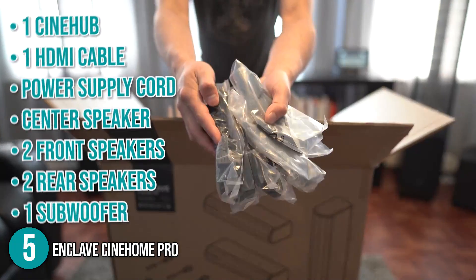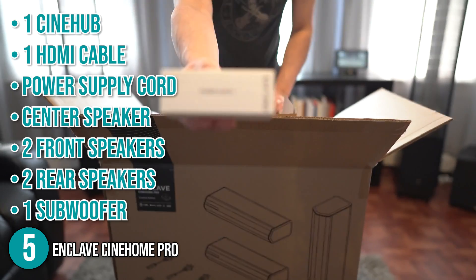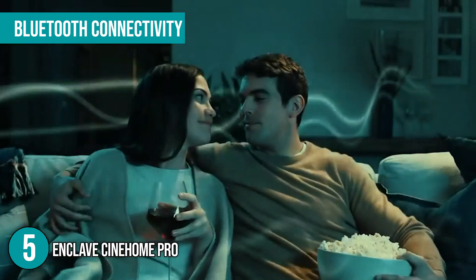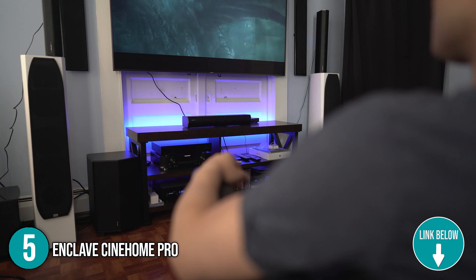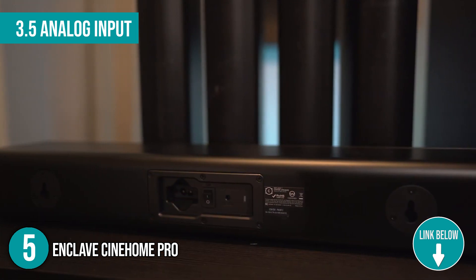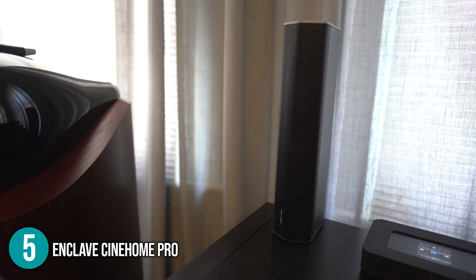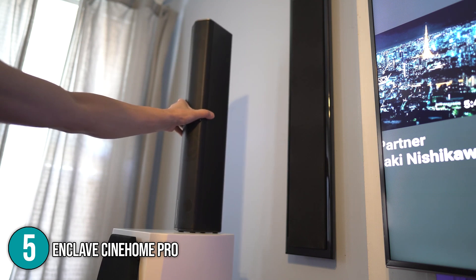Included in the home theater bundle are one CineHub, one HDMI cable, a power supply cord, a center speaker, two front speakers, two rear speakers, and one subwoofer. The Enclave has 5.2 Bluetooth connectivity, allowing you to listen to your favorite tracks straight from your mobile phone. One unique feature is its 3.5mm analog input, which allows you to connect the system to your turntable and listen to your favorite music in high-definition quality. What is more convenient with this device is its plug-and-play feature — simply plug into your TV's ARC or optical connection and it is all set up for your home cinema experience.